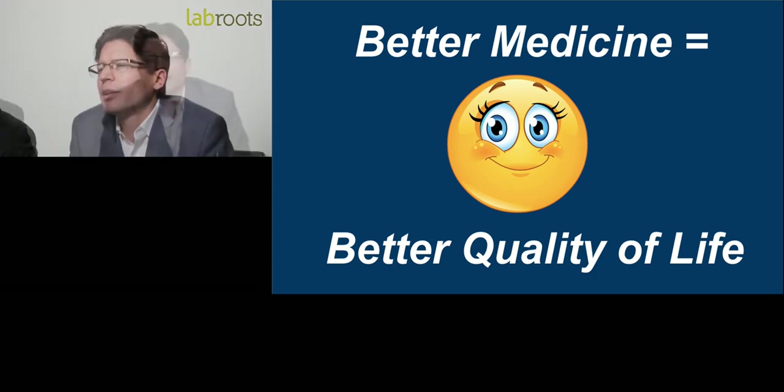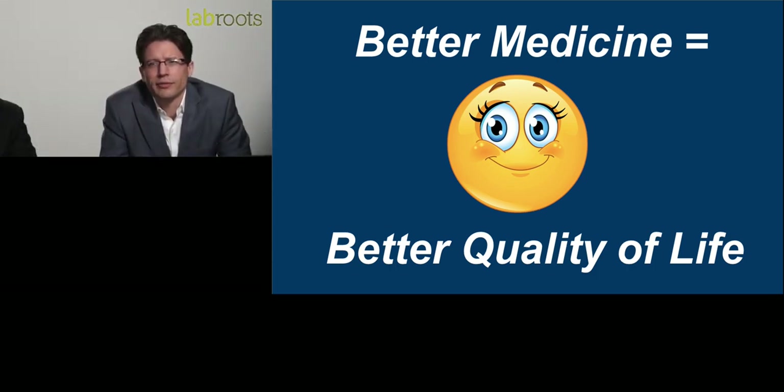Ultimately, better medicines are going to give us a better quality of life. Together, we're going to be able to cut down the 22 veterans a day who take their lives, improve the lives of those affected with epilepsy, autism, cancer, and about 100 other illnesses, and hopefully effectively wipe out the pain epidemic. The group you will be hearing from over the next two days will go down in history as pioneers in cannabis research and will forever improve the quality of life of future generations to come.